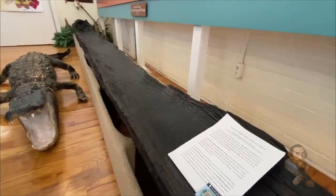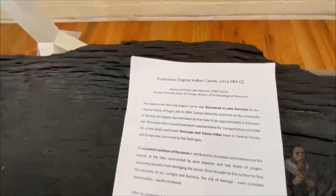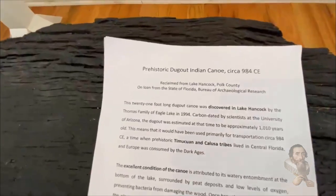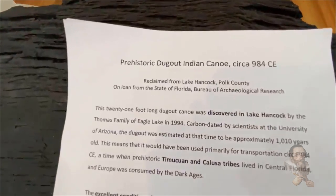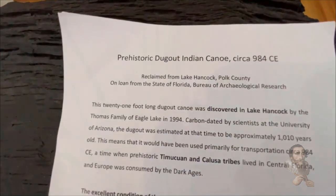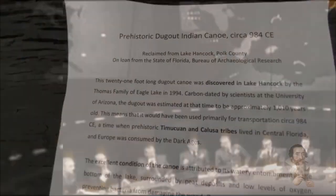Apart from the 1,000-year-old canoe, Lake Wales History Museum is home to hundreds of other historical artifacts that give a closer look at how far we've come. The museum was actually the city's main train station at one point. Over the years, the museum has transitioned into an eclectic place where people can come and enjoy historical exhibits.